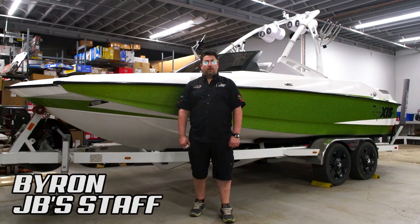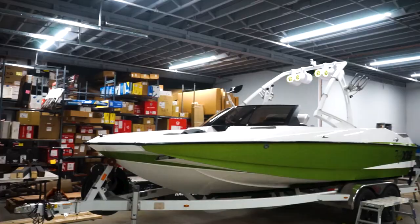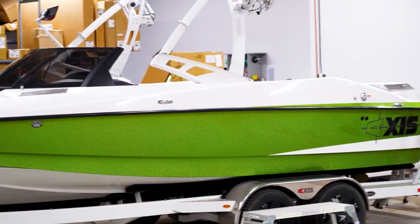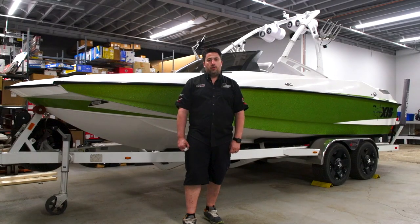This is Byron at JV's Power Center on 97th Street. We had a customer bring his 2013 Access Bolt to get a full upgrade stereo system, and he wanted to go M2's. He wanted big power, loud music.